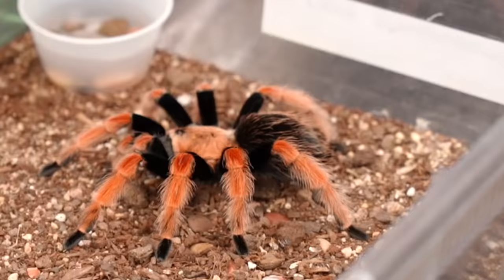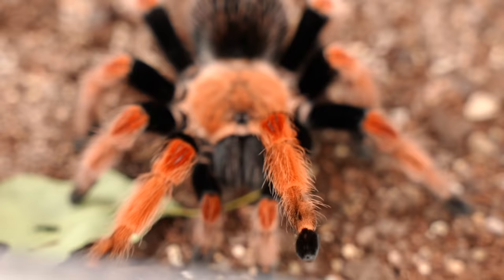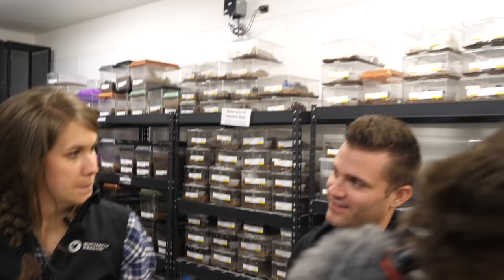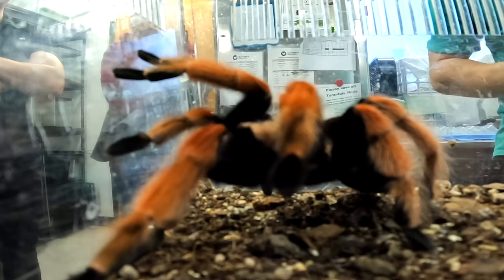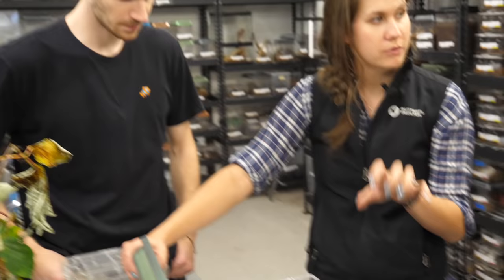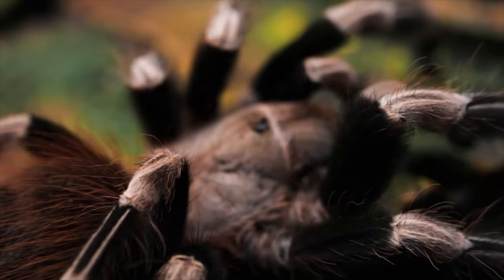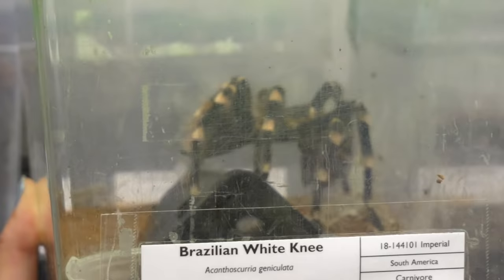This is a female Mexican fire leg. This is a not-hold — they are a new world tarantula so they do have those urticating hairs on the abdomen. Tarantulas don't jump — their limbs are actually like a hydraulic system. All of their joints are soft and flexible and they pump fluid into those legs to move. That's why when you see a dead spider it's all curled up — it's no longer able to push fluid into those legs. This is a Brazilian white knee, named for those really nice white knees. She's got a cockroach hanging out of her mouth. Tarantulas will sometimes do a little happy dance when they eat.